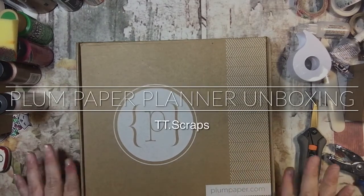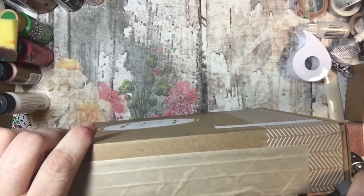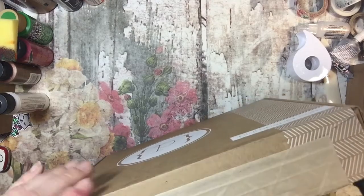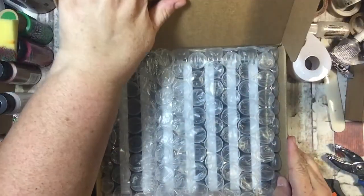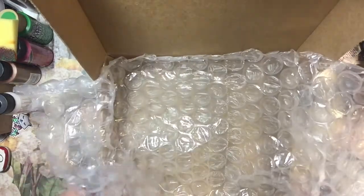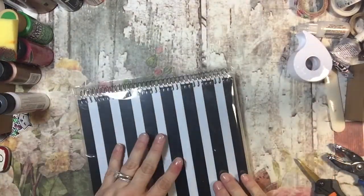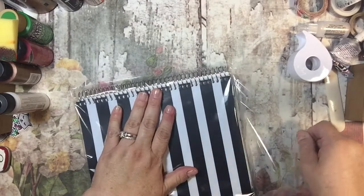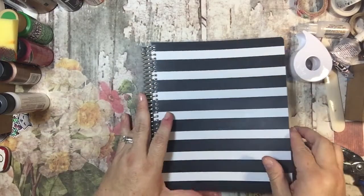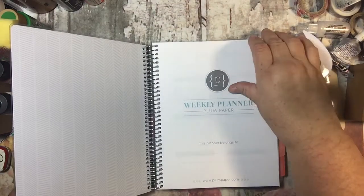Hi everyone, it's Tammy and I have a present here. This is from Plum Paper and this is hopefully the planner for my daughter's boyfriend. He is in college and Katie thought that he might like to have a planner for Christmas. I said that's a good gift for me to give him because I didn't really know exactly what to get him. I tried to pick out a planner that was kind of manly, so I got the black and white striped one. She picked out the horizontal two for him because that's what she has and she thought he would like that best.